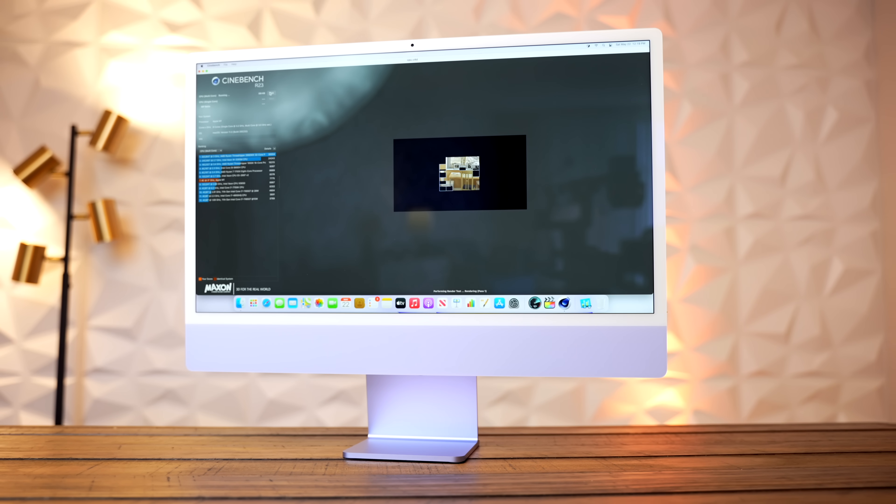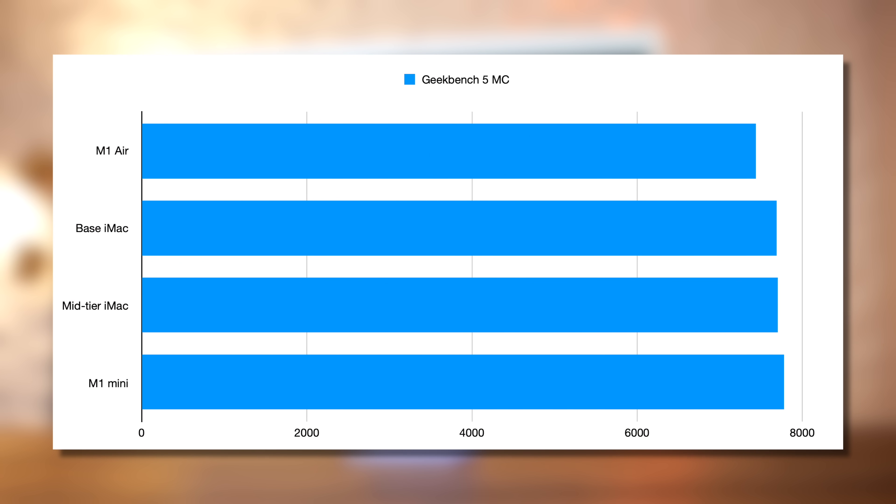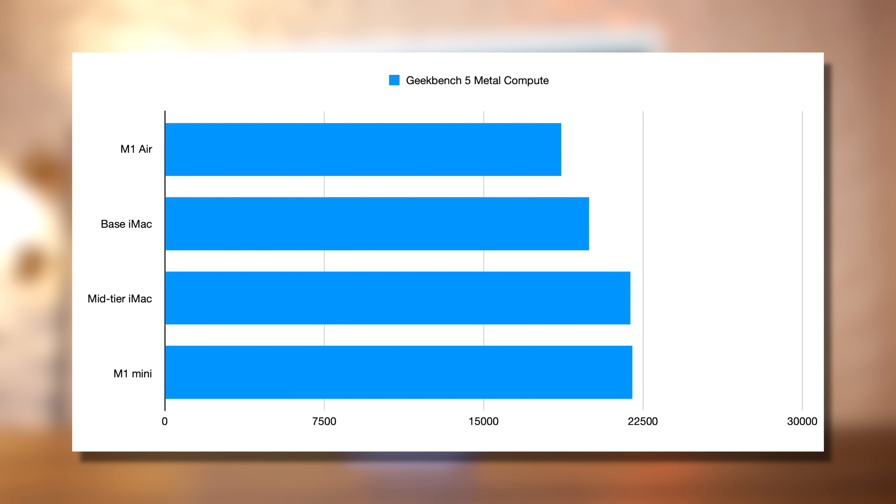We'll start with Geekbench, the least demanding test on the list, which unsurprisingly reveals that they all score very similarly. In fact, the two iMacs are just 12 points apart. Geekbench Compute reveals a slightly different story, however, with the two M1s with 7-core GPUs falling behind the 8-core GPUs. The higher-tier iMac is practically glued to the Mac Mini.